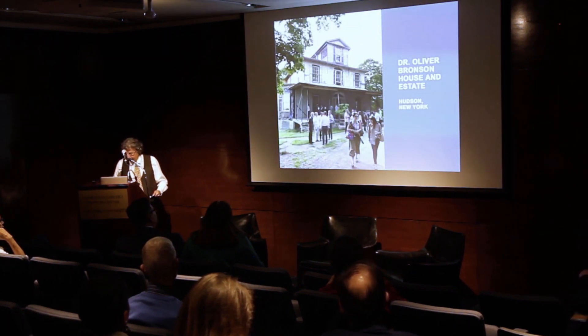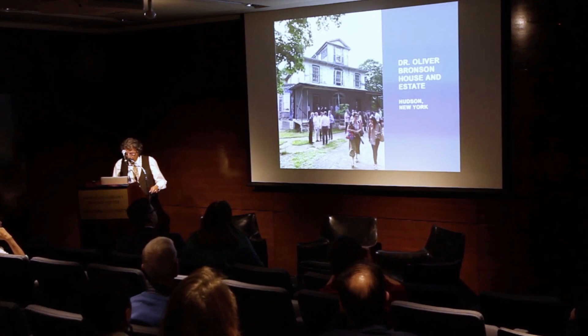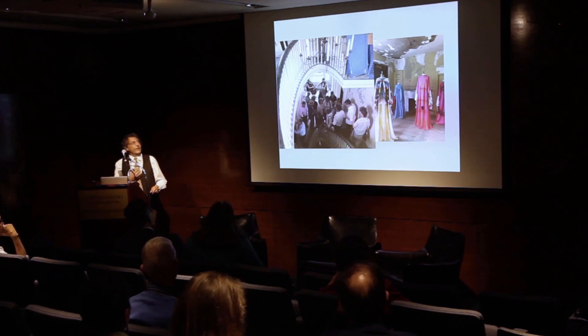This is a house I've had the pleasure of visiting in Hudson. It was built in 1812, but Andrew Jackson Davis redesigned it for Dr. Bronson. As you can see, it's not your traditional house museum. They're leaving it as a ruin as they continue to restore it — they're having exhibitions and concerts there.